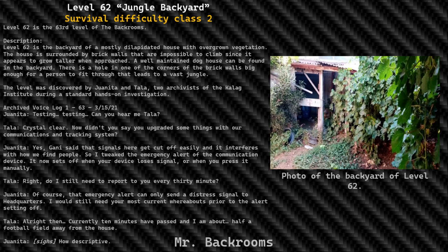Archive Voice Log 1-63, March 15, 1921. Juanita: testing, testing — can you hear me, Tella? Tella: crystal clear. Juanita: Now didn't you say you upgraded some things with our communications and tracking system? Tella: yes — Ghani said that signals here get cut off easily and it interferes with how we find people. So I tweaked the emergency alert of the communication device. It now sets off when your device loses signal or when you press it manually.